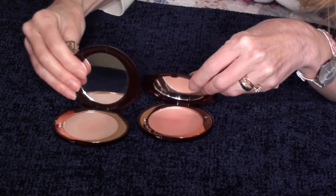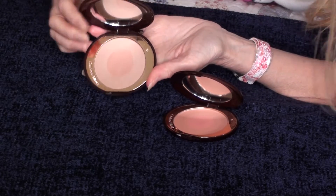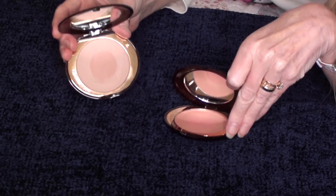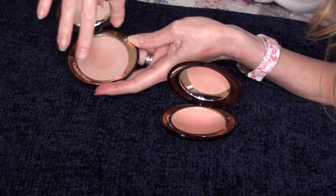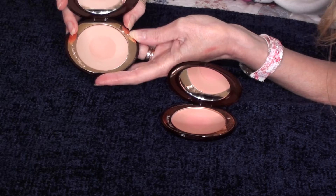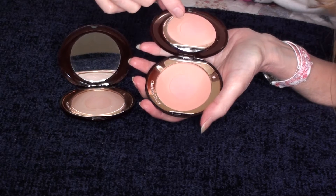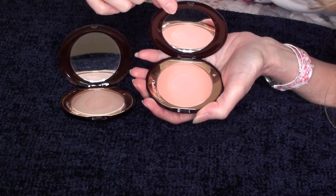Next, here are two blushes. This first one is called First Love. If you're not very fair-skinned I don't know if this is going to work on you, but if you're very fair and always trying to find something that's not too pigmented, this could be your dream come true. It has a smoothing, blurring effect on the skin. The other one is Ecstasy — it's also subtle but a little more coral, with the tiniest bit of finely milled shimmer, almost more of a satin finish.